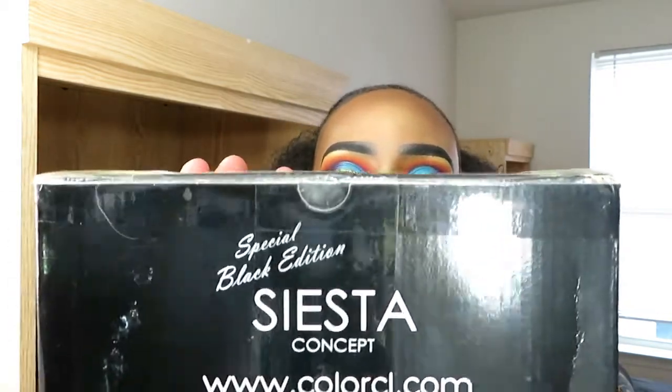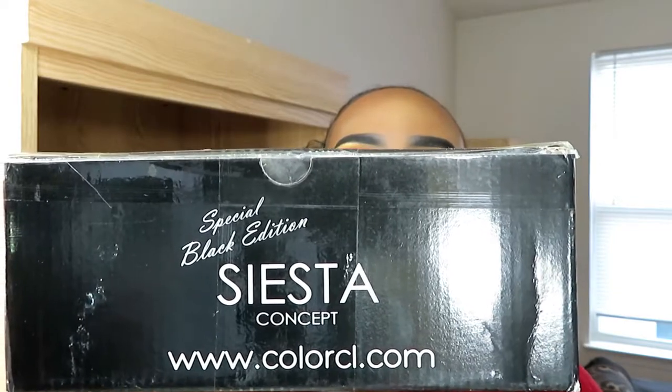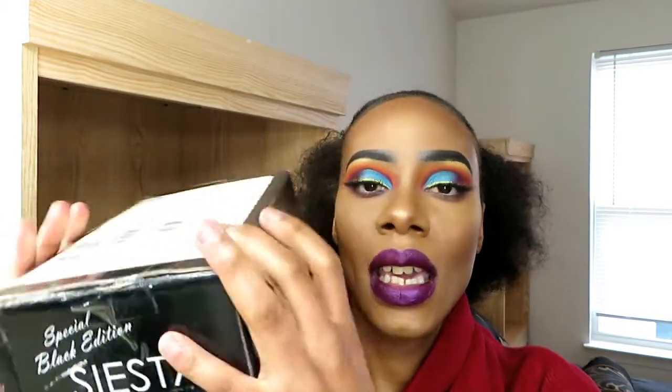I think I'll also be hosting a giveaway with these contact lenses. And we're back, so let's get this cha-poppin'! This is the company right here: www.clcolorcl.com. And this is the Special Black Addiction Siesta Contact Lenses. This is what the packaging looks like.